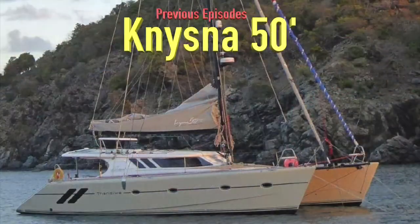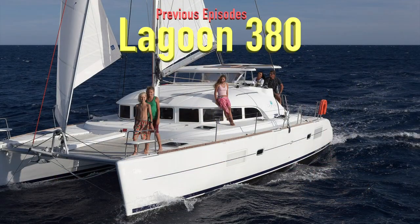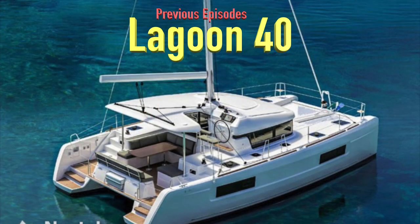On the screen, I'm going to throw up some images of the previous catamarans we've covered in previous episodes. If you haven't seen those episodes, definitely go back and check them out. We'll also make a playlist called Comparing Catamarans so you can watch this series from the beginning right through.